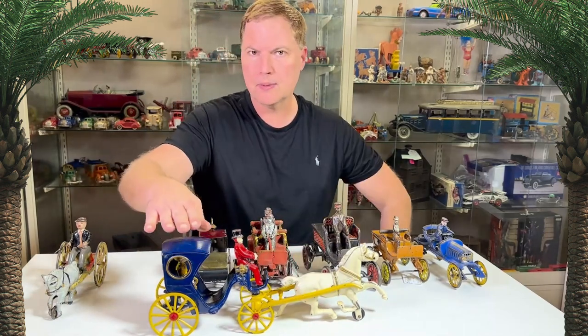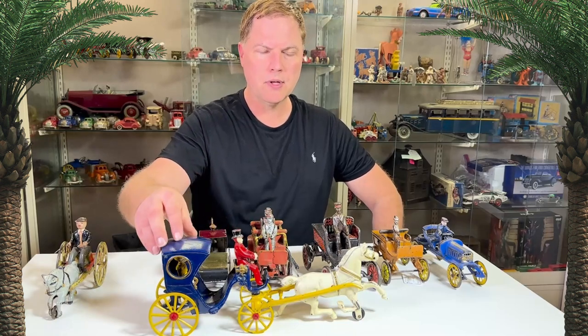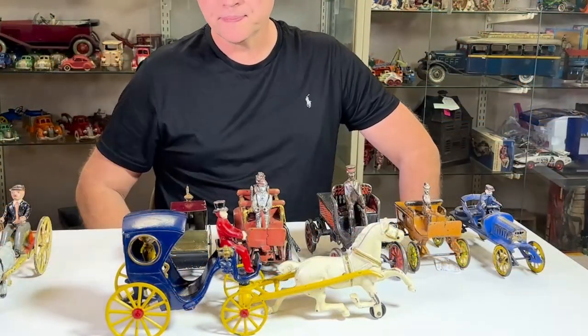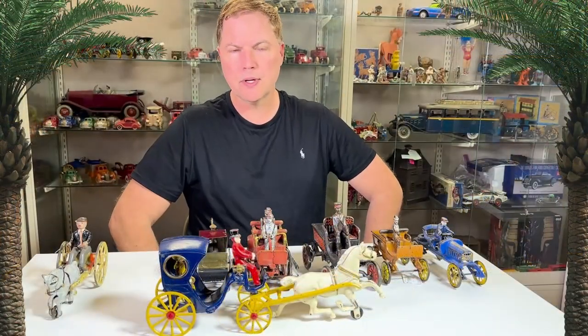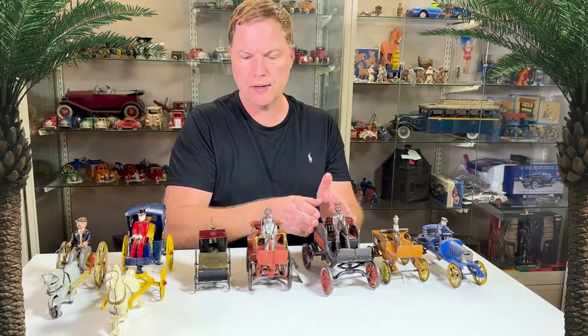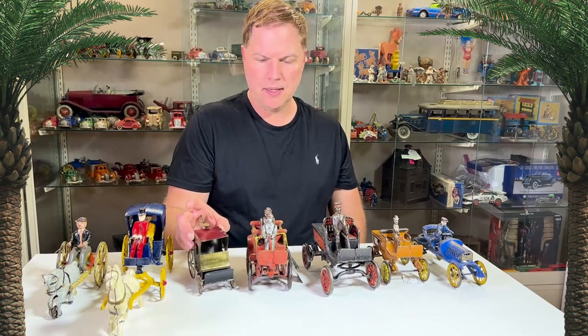Later in the toy world, similar to that 1890s–1910 hansom cab — you've got the horse, the cab driver, and a lady rider. This cast iron toy is what people were familiar with at the turn of the century. In theory, we jumped directly from horse-drawn to horseless carriages, but there's something extra interesting.